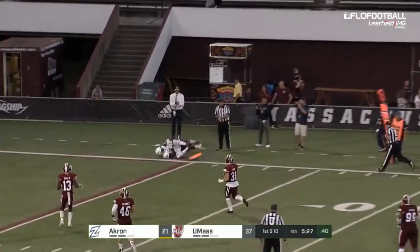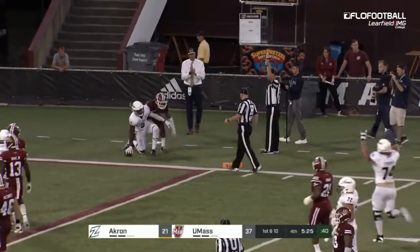To the back shoulder — what a throw. It's caught. Nate Stewart, touchdown, Akron.